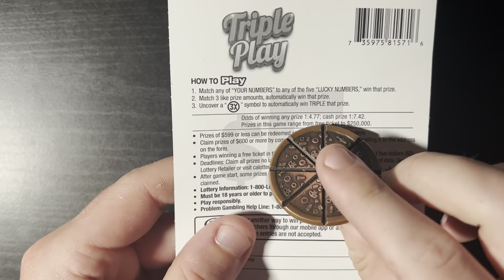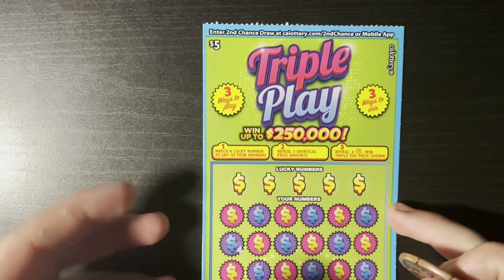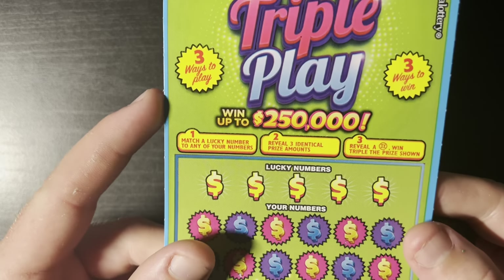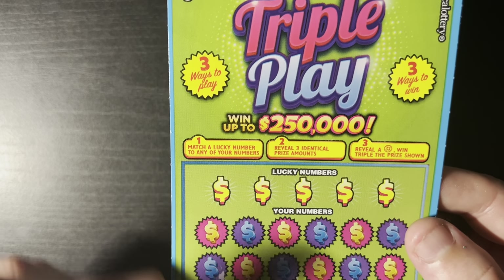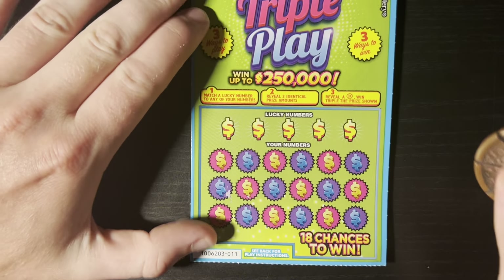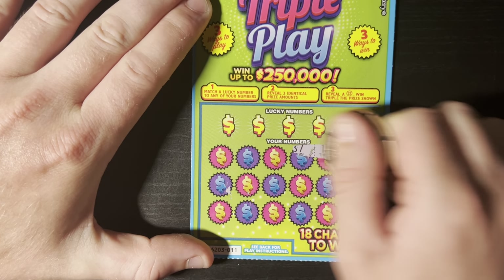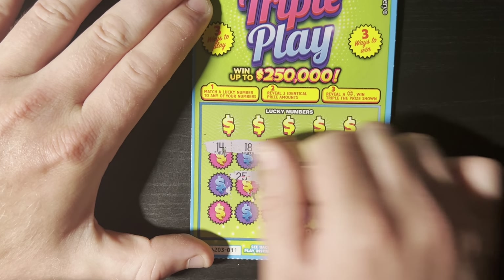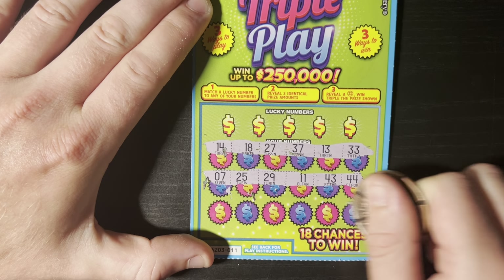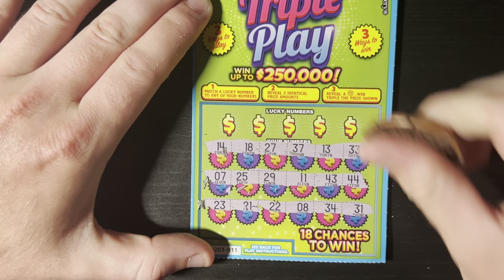Ticket number 11, we'll start off with that. These Triple Plays are super tough to win — one in 4.77 and one in 7.42 for a cash prize. To win, you need to match your numbers, reveal three identical prize amounts, or find a 3x symbol. They're a little complicated and it's super easy to miss stuff. Let's start off with a good old-fashioned symbol hunt — that 3x is super rare, I think I've only seen it a handful of times.